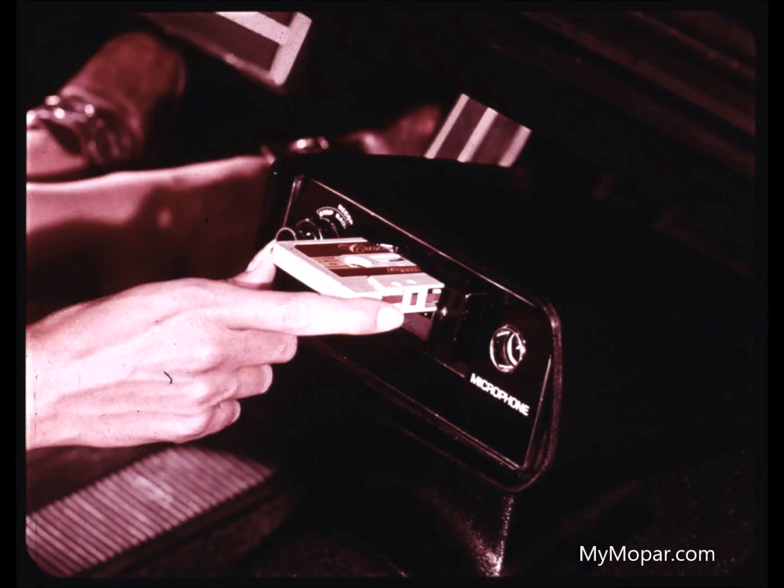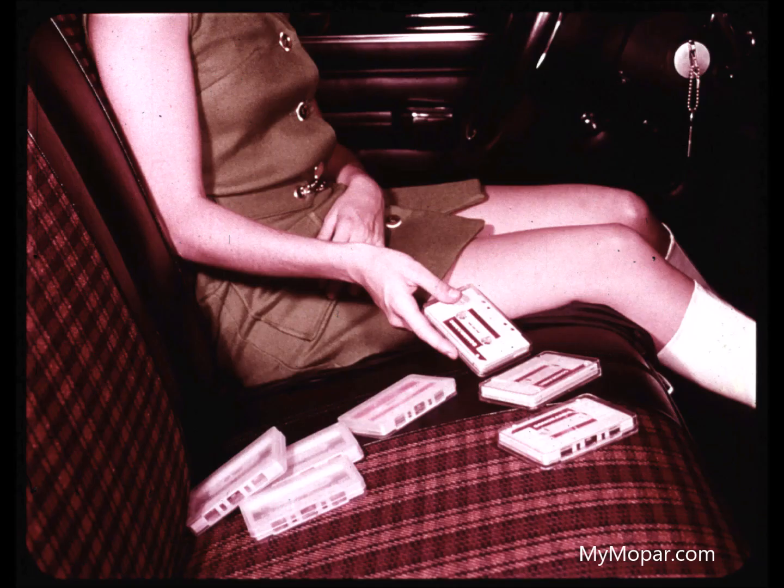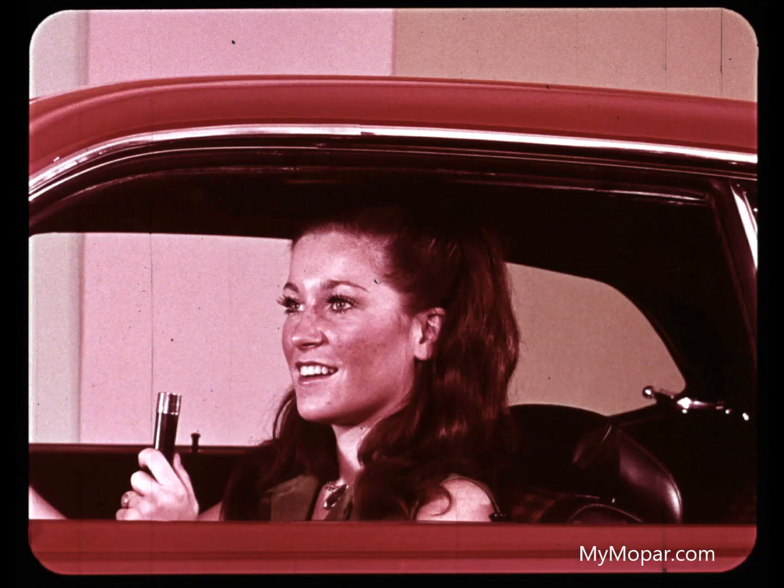New exclusive option with Valiant, Scamp, and Duster models: this stereo cassette tape player that holds almost 60 minutes of your favorite music — rock, blues, country western, soul, or pop. It's all there at your fingertips. An optional microphone permits voice recording, and a flip of the radio-record switch allows recording direct from the radio. A very versatile new option for 1971.